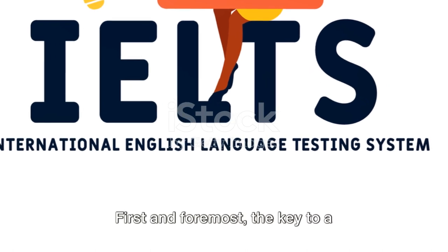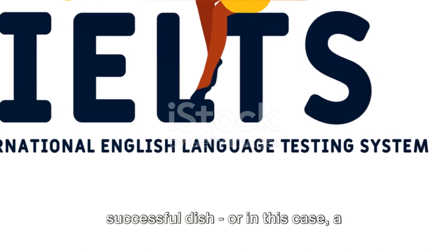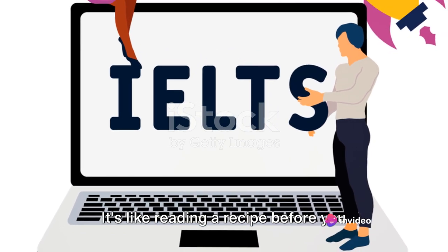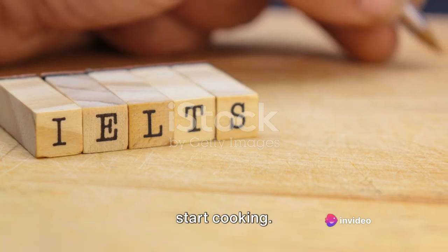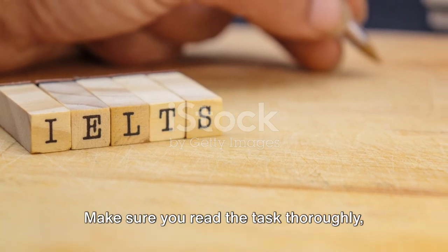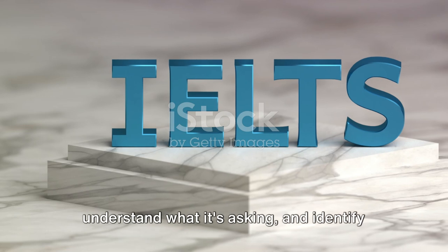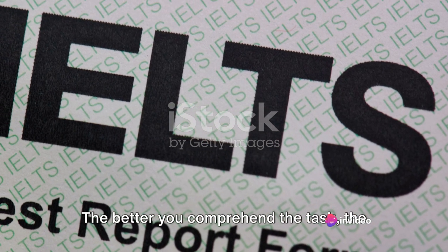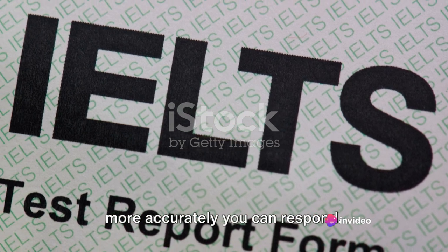First and foremost, the key to a successful answer is understanding the task. It's like reading a recipe before you start cooking — you need to know what you're dealing with. Make sure you read the task thoroughly, understand what it's asking, and identify the key points. The better you comprehend the task, the more accurately you can respond.